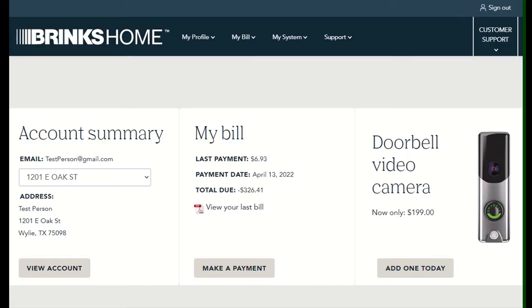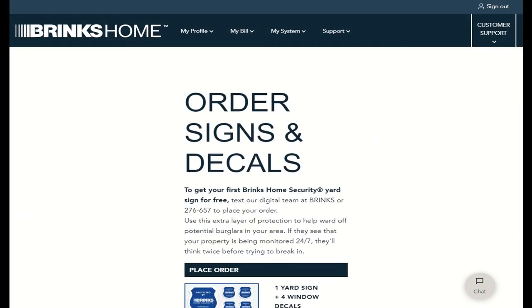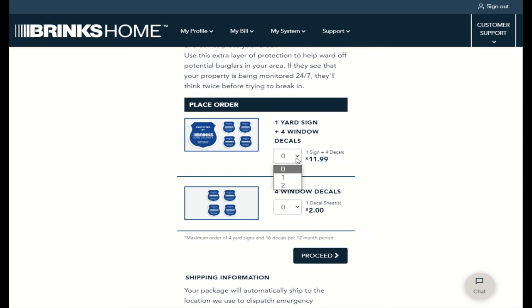Yard signs and window decals can easily be ordered in the Brinks Home Customer Portal. Simply log into the Customer Portal, select My System, then Order Yard Signs and Decals. Select your desired quantity of yard signs and window decals. Once you are satisfied with the order, click Proceed to review your order details.